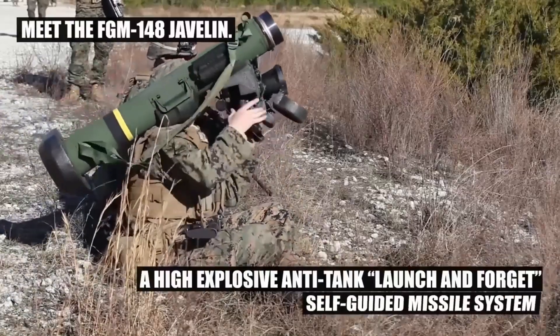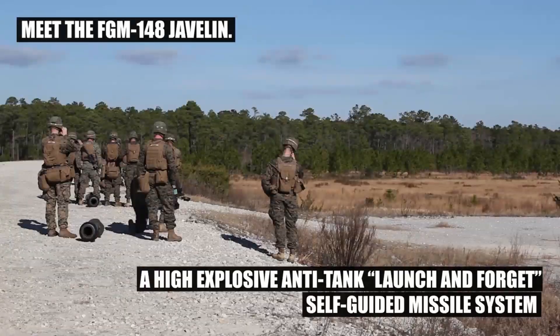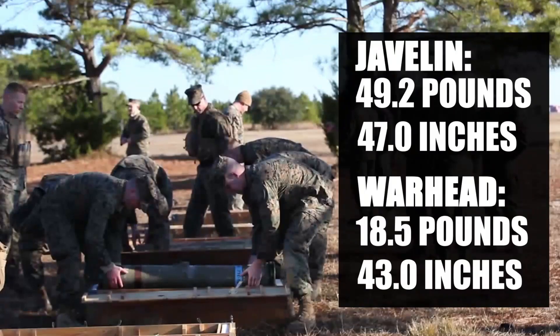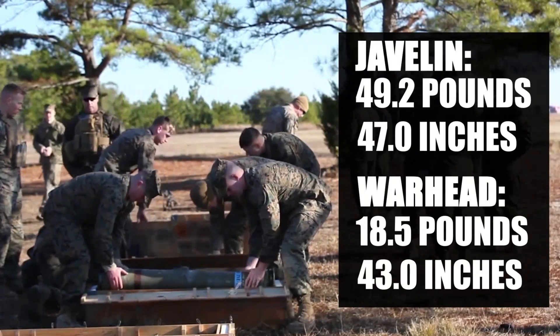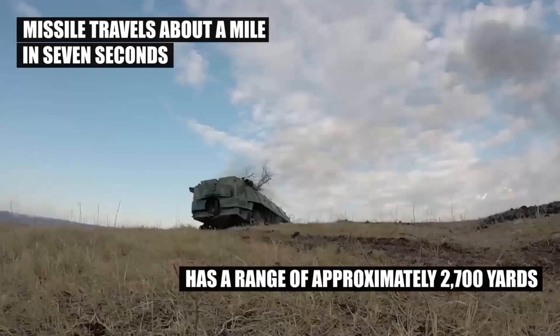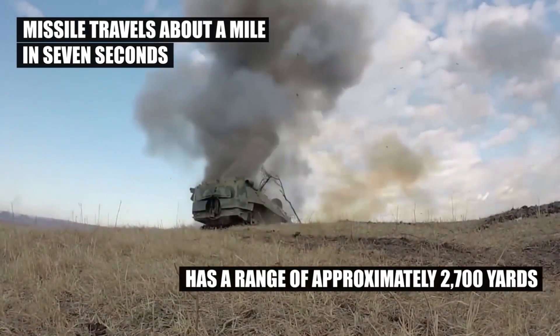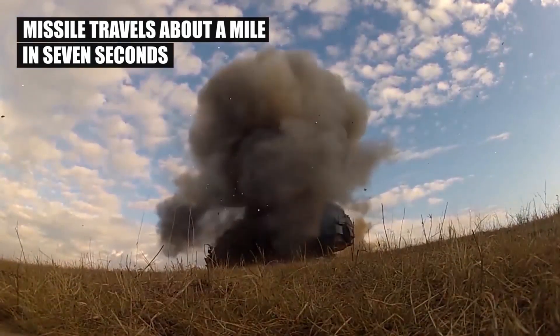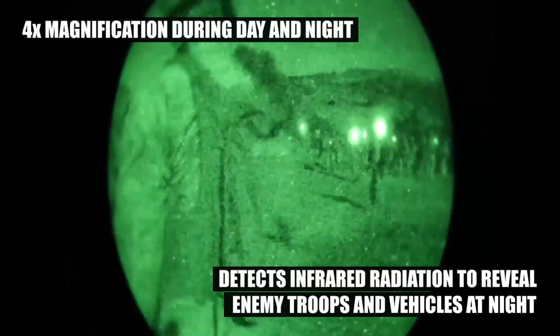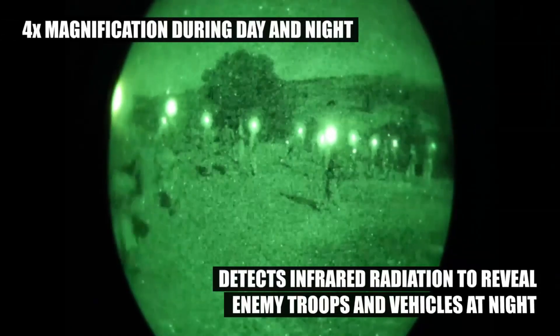The tech itself — that tandem HEAT warhead — is designed specifically to beat modern armor, even explosive reactive armor, the ERA tiles designed to defeat older HEAT rounds. Plus that top attack mode hits tanks where the armor is thinnest, typically on the roof. And it still has a direct attack mode for buildings or bunkers, which makes it versatile.